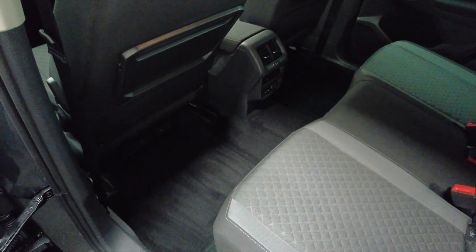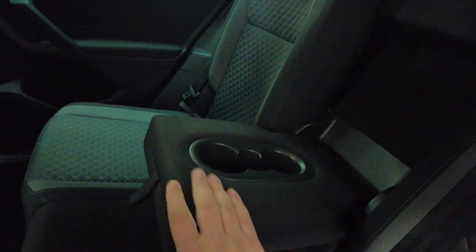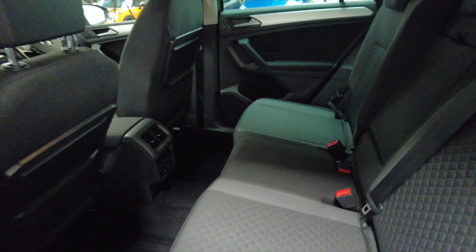As you can see you've got acres of space in the back there. You've got folding trays that pop up with cup holders, and a folding armrest in the centre there with more cup holders. Just acres of space inside.